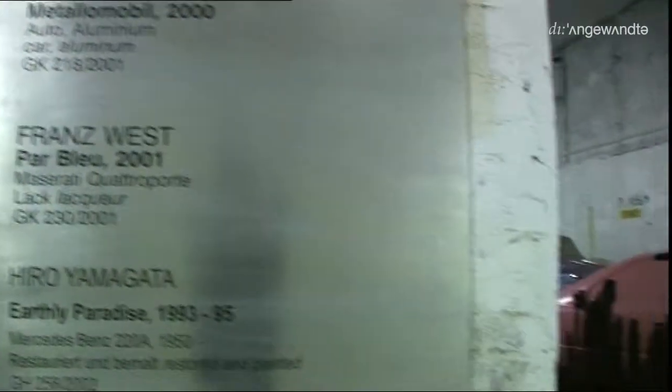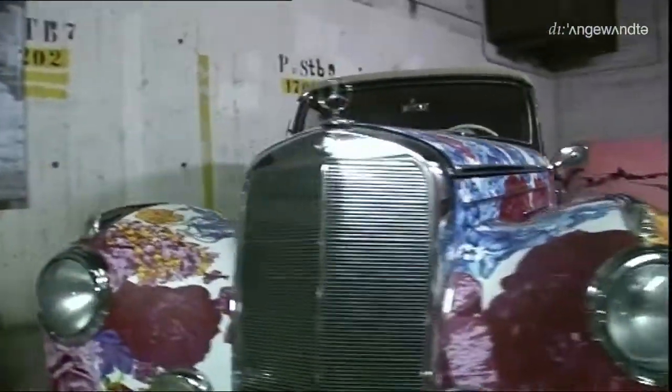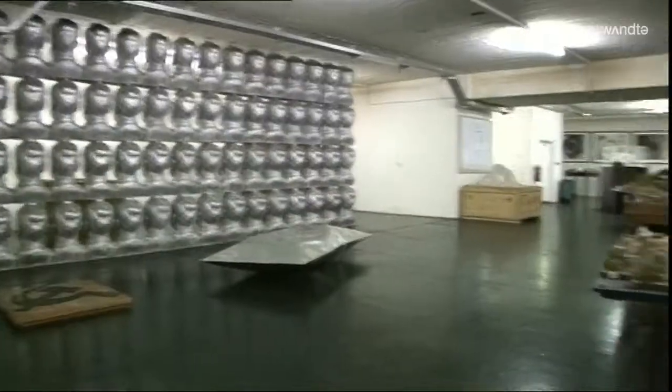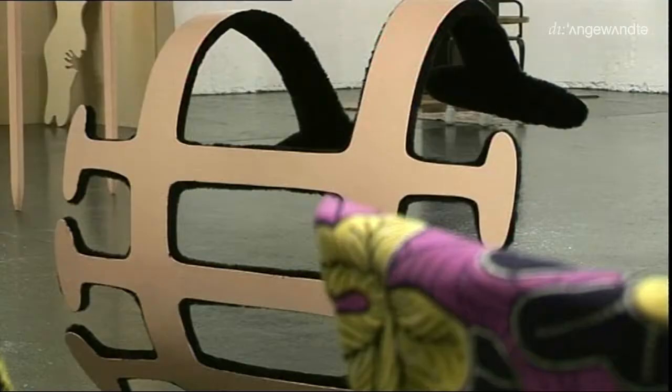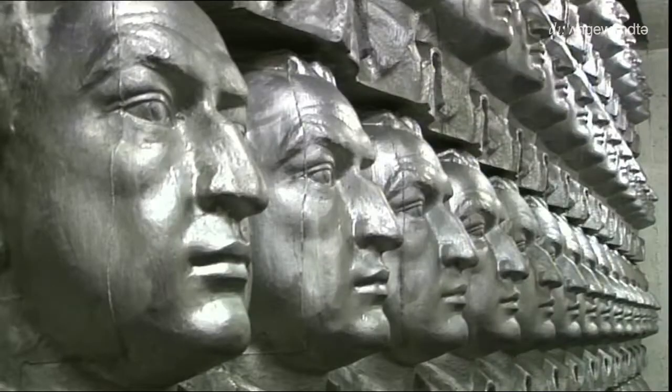Eng sind diese Räumlichkeiten hier nicht. Auf einer Gesamtfläche von 1400 Quadratmetern werden die Kunstwerke gelagert und einmal pro Woche der Bevölkerung zugänglich gemacht. Der ungewöhnliche Ort erfüllt nicht nur alle Voraussetzungen einer optimalen Lagerung, sondern ist auch bei den ausgestellten Künstlern sehr beliebt.